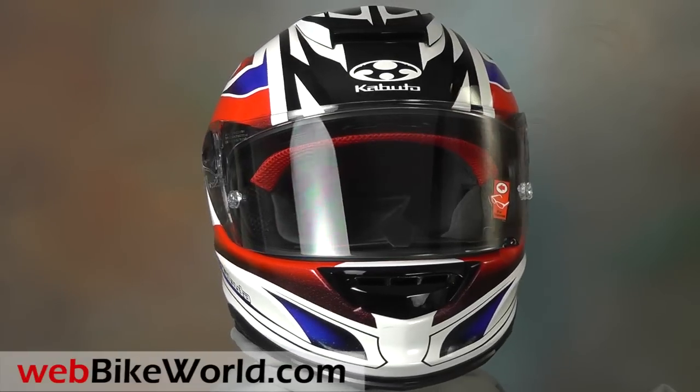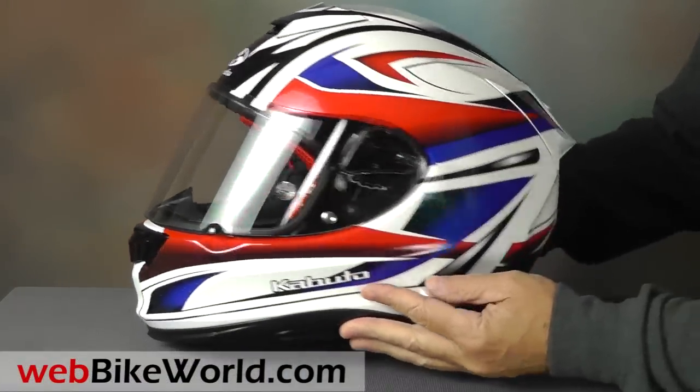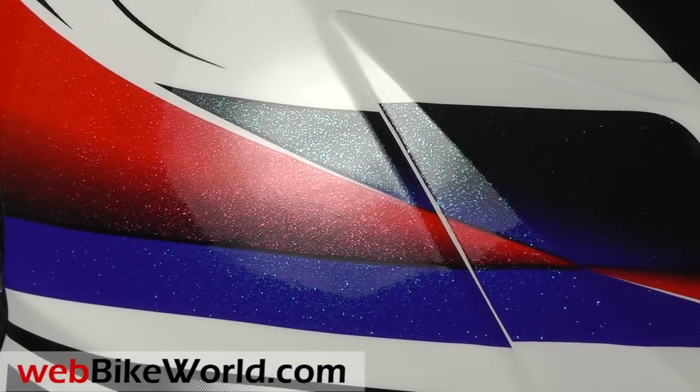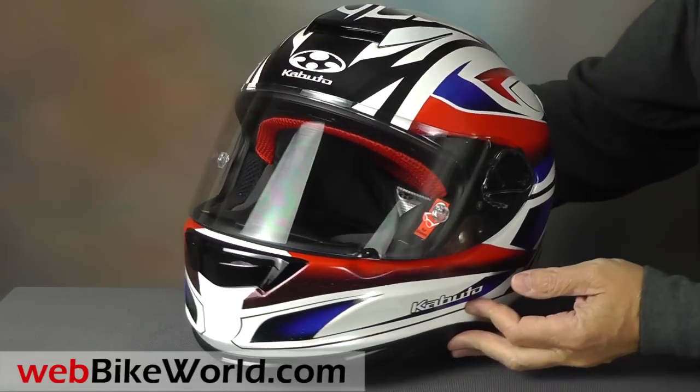The RT33 is a nice looking helmet, especially in this red, white and blue metal flake graphics called the Rapid design. Kabuto has labeled this a lightweight track-ready sport helmet, and it's right up there as a choice for track days or street sport riding.